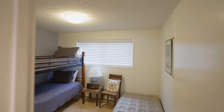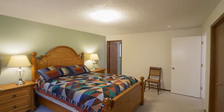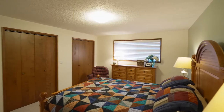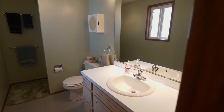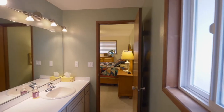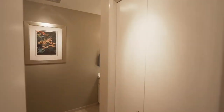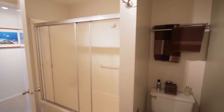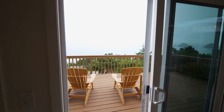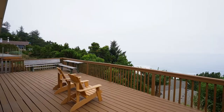This more than 1,500-square-foot home has two more bedrooms, including another master suite. The expansive deck is ready for entertaining or just enjoying quiet evenings taking in the sea air.